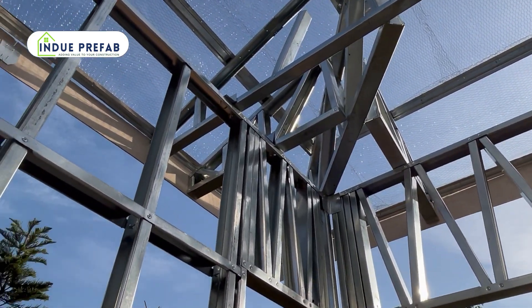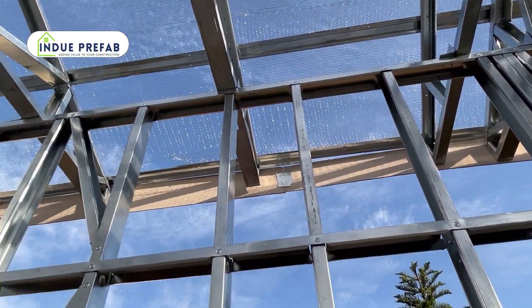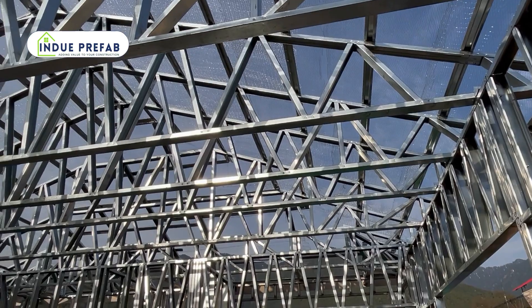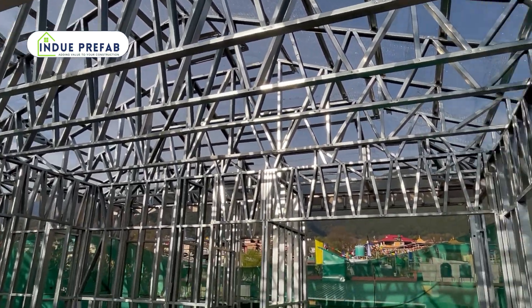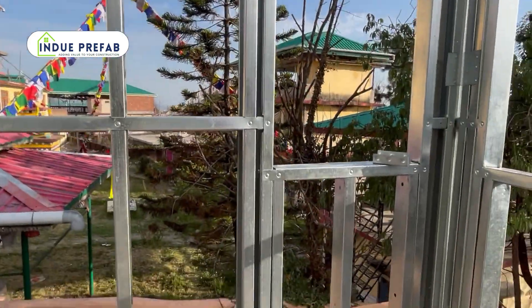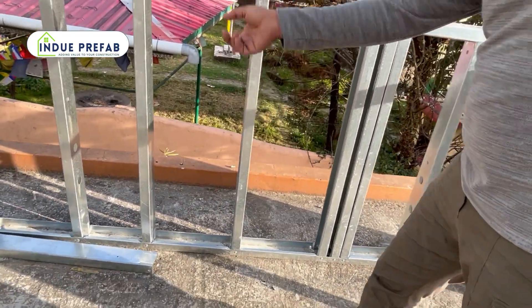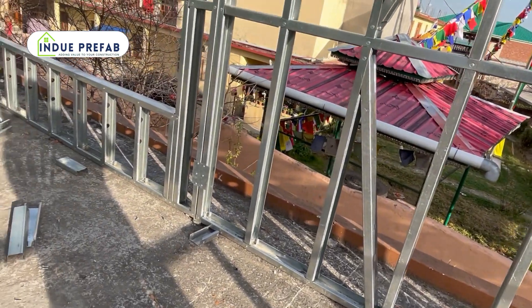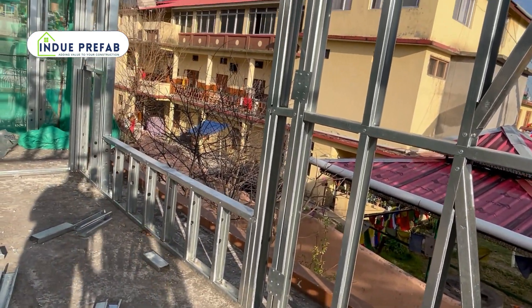The light-gauge steel components are manufactured with precision, leading to accurate and consistent construction. These buildings use very thin sections of steel, so they are very lightweight as compared to RCC construction — almost 60 to 70 percent lighter.